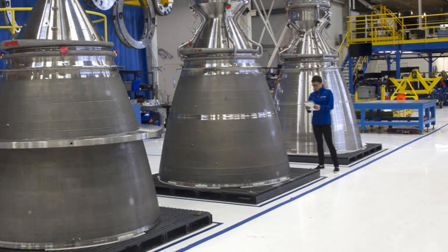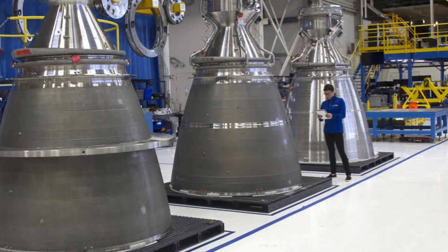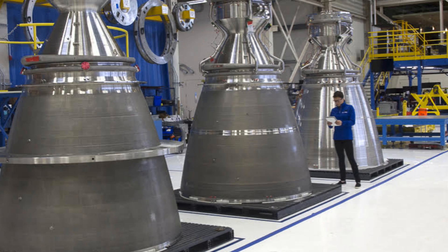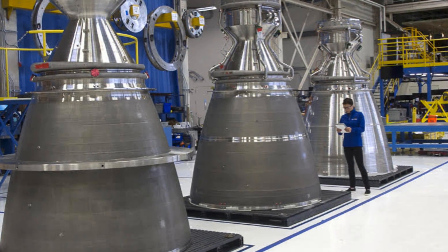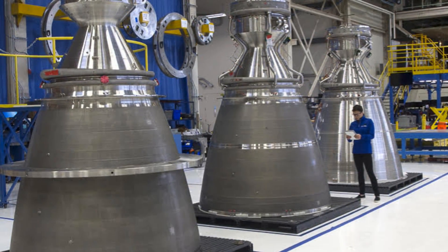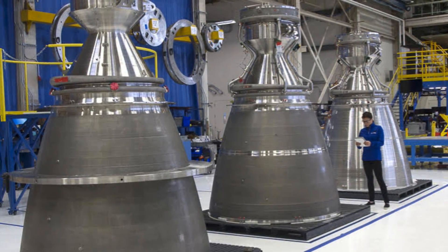Blue Origin intends to make the BE-4 commercially available to other companies besides the ULA. Manufacturing the engine for two rockets alone will make the price of the engine considerably cheaper because more of the engines will be produced. I'm interested to see if other companies choose to incorporate the BE-4 on their rockets.